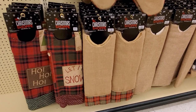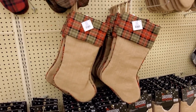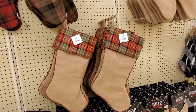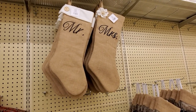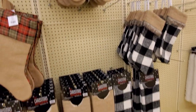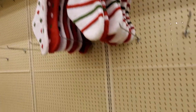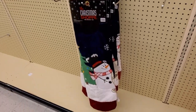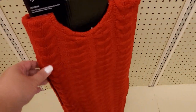The skirts are $39.99. These stockings are $12.99, and they have these cute Mr. and Mrs. stockings at $12.99 a piece as well. More skirts — these are fun and festive, $39.99. I like the sweater ones, also $39.99.